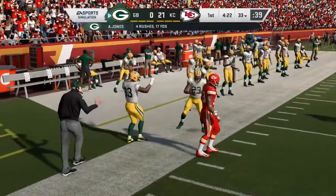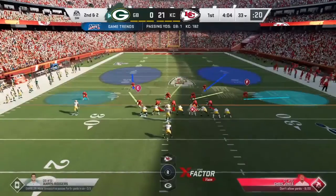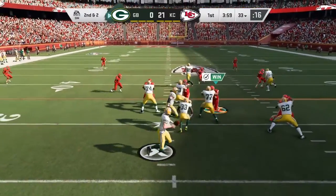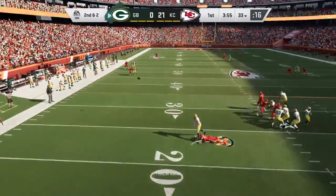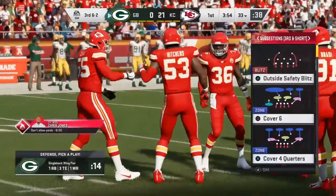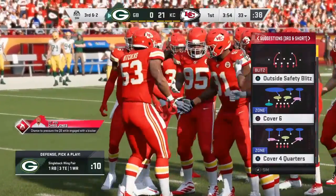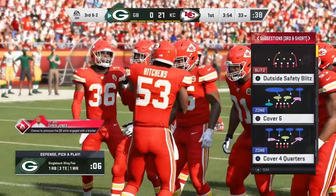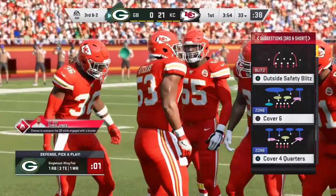Eight yards on the pickup, and now they'll have some options on second and short. Here's a second and two from the 33 — on play action, now Rodgers. That one drops incomplete, but if he was hit a fraction sooner it may have been a fumble. Play action is supposed to slow down pressure and blitzes, but in this case if it takes a little too long to develop, you have people right in your face. Lucky just to get rid of the ball with the arm going forward — could have been a fumble.